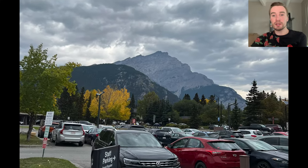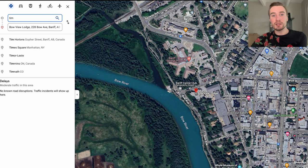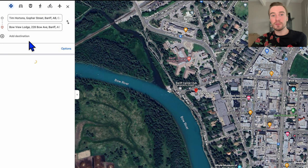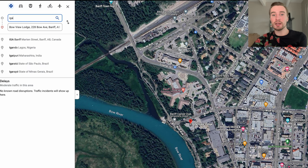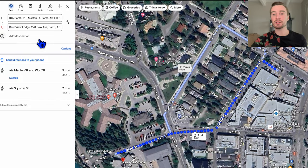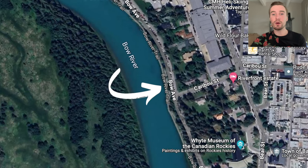This was the view as soon as I walked outside of the hotel, and then this was on my way to Tim Hortons. Tim Hortons is really close — only about 300 meters, a five-minute walk from the hotel. IGA is also five minutes away at about 400 meters. Here's a nice look at the Bow River right behind the Bow View Lodge — beautiful turquoise water with a nice little trail you can walk along.